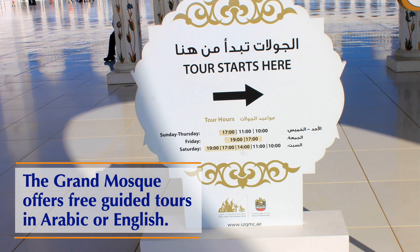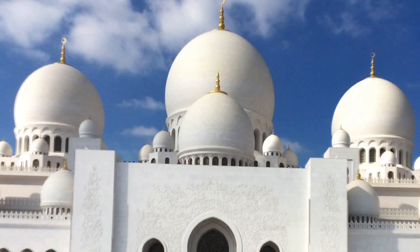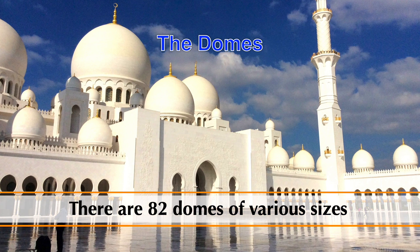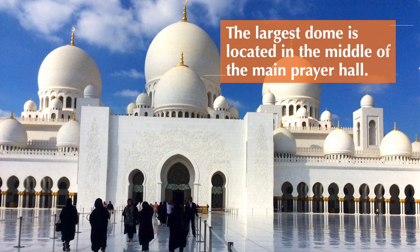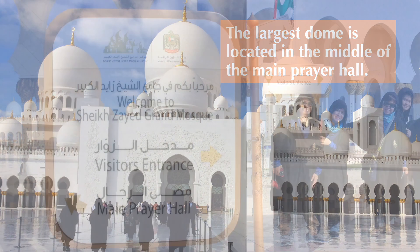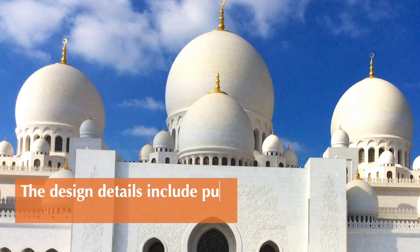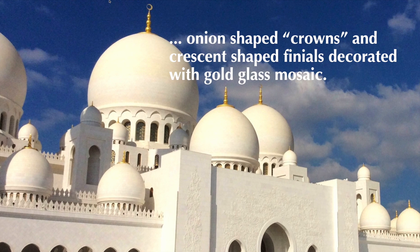The Grand Mosque offers free guided tours in Arabic or English. There are 82 domes of various sizes; the largest dome is located in the middle of the main prayer hall. Design details include pure white marble cladding, onion-shaped crowns, and crescent-shaped finials decorated with gold glass mosaic.